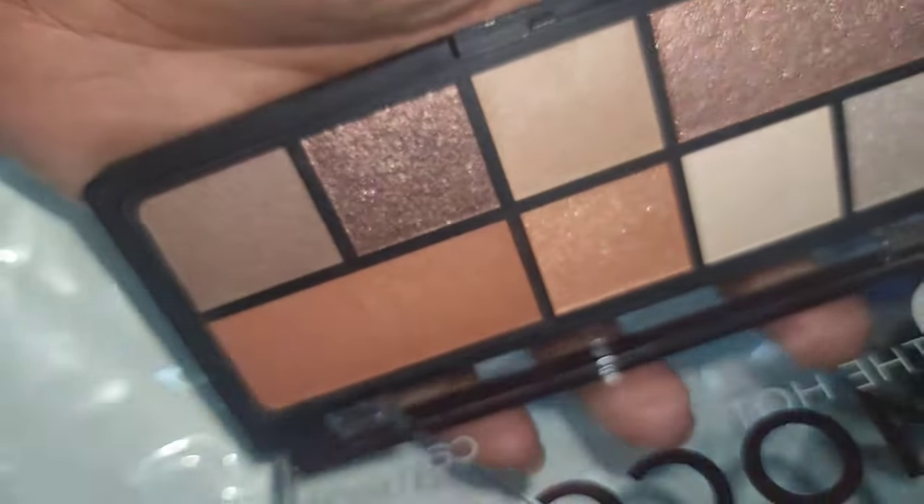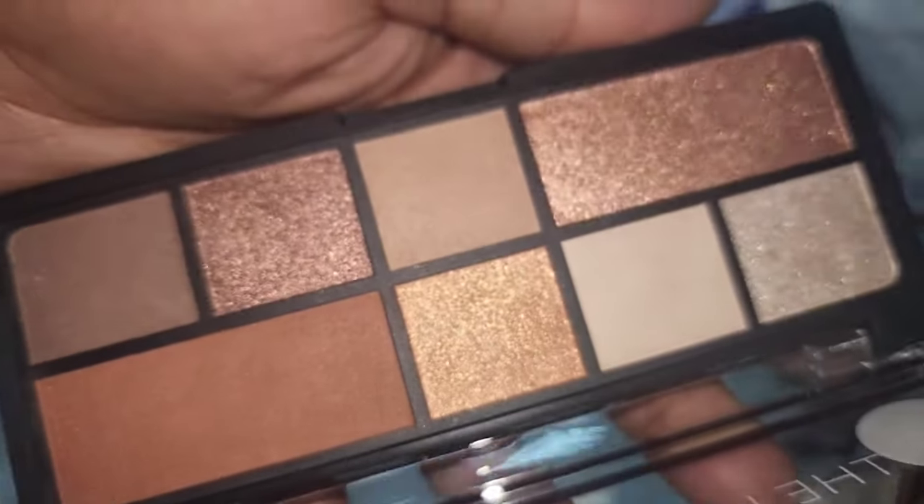It looks like a basic neutral palette, but I am wearing it on my eyes today. I literally just took the matte shades and buffed them all over my eyes, took a little bit of shimmer on the outer end and inner corner, and that was it. This is such an easy palette. The quality is beautiful — the mattes are particularly fantastic. I have been using this more than I have been using my Natasha Denona, and that just tells you how impressive it is.